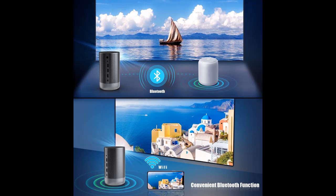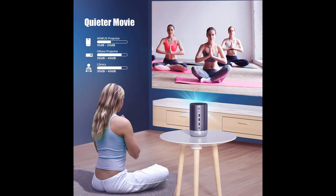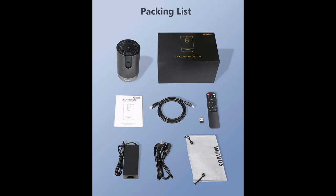Since it is equipped with Android TV functionality, you can enjoy an overwhelming number of contents on a large screen with high image quality. The Android TV system allows you to freely add and enjoy your favorite apps such as Netflix, Hulu, and HBO directly on the projector — no need to connect external devices. You could download more than 5,000 apps on it.